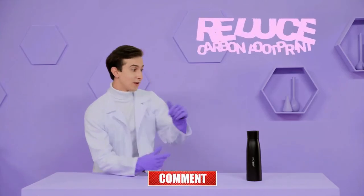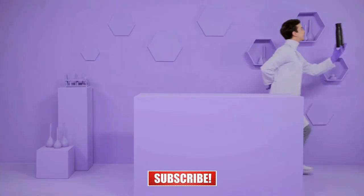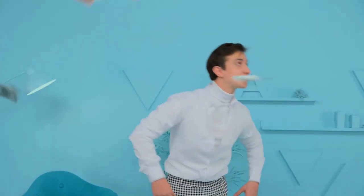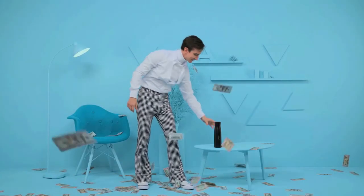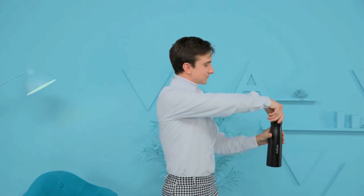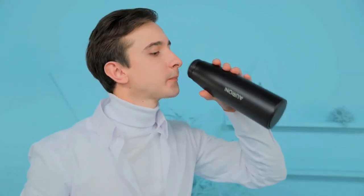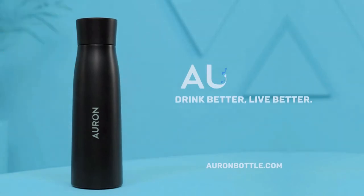By using Orin, you can reduce your carbon footprint and help reduce global fossil fuel consumption with every sip. If you need another reason, using Orin can save you hundreds of dollars a year on water filter replacements, plastic water bottles, and cleaning materials. For a healthier you and a healthier planet — experience clean water at the touch of a button. Experience Orin.